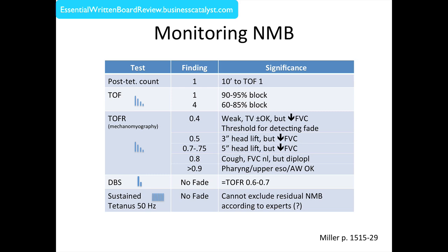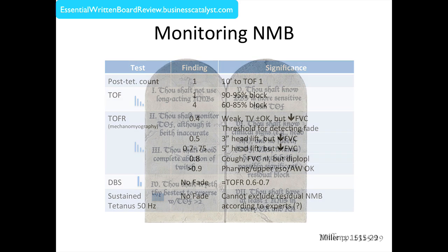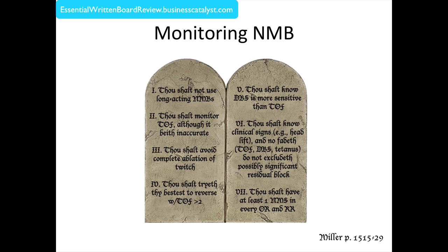Miller summarized these concepts nicely in his chapter, which I summarize as a series of commandments. Number one: thou shalt not use long-acting neuromuscular blockade — why use a long agent when often a short one suffices? Number two: thou shalt monitor train-of-four, although it be inaccurate. That's a compromise. If we had double burst stimulation, that would be even better.